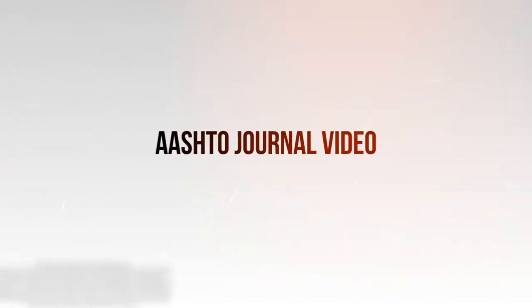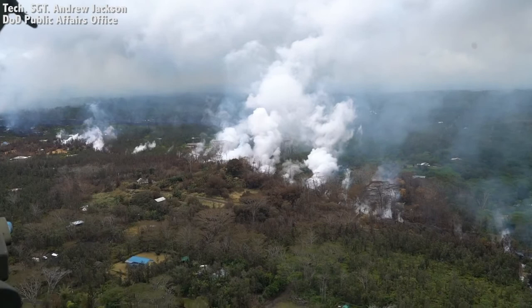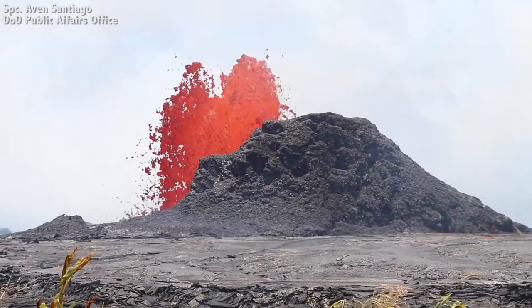This is an AASHTO Journal video, Volcano Update, Hawaii. On May 3rd, the Kilauea Volcano on the Big Island of Hawaii began erupting, damaging and destroying homes and roads. In a telephone interview with Hawaii DOT Deputy Director Ed Sniffen, the AASHTO Journal learned about the extent of the damage and the recovery strategy moving forward.